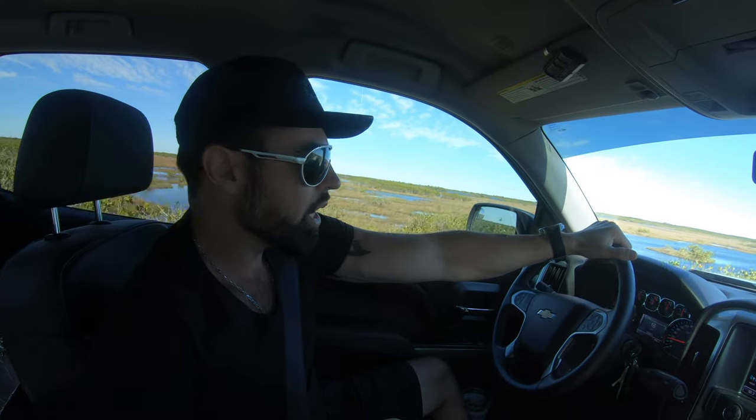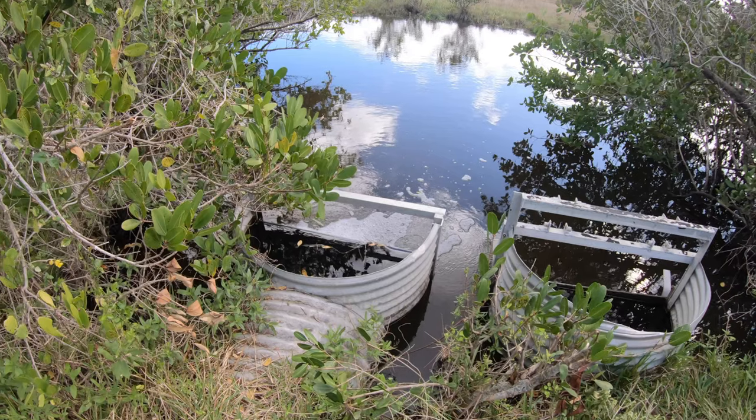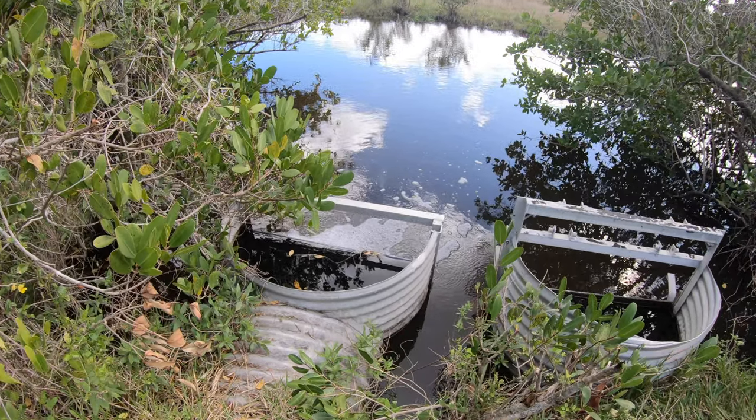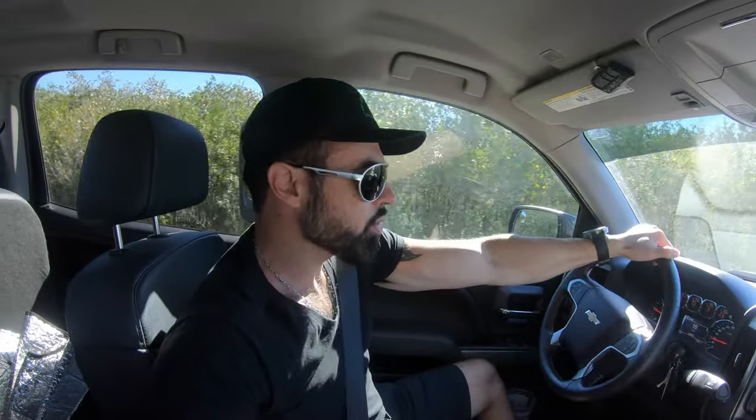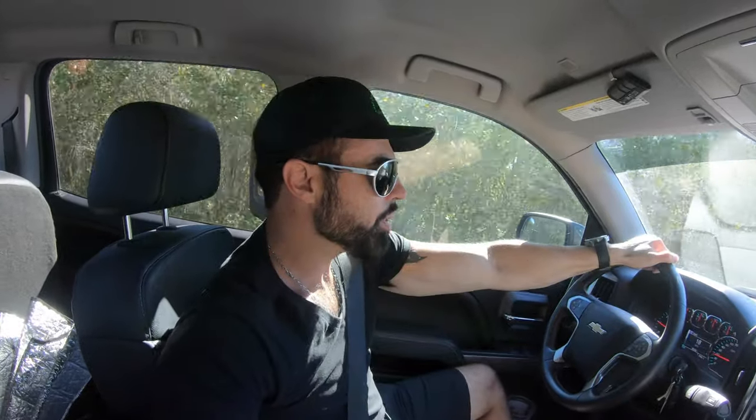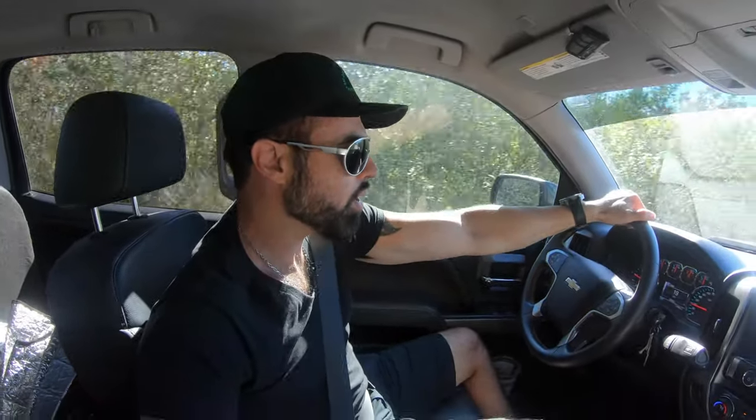Sometimes it has water flow, sometimes it doesn't. Usually it's pretty good — it has some fish. It looks like the water is pretty low right now. When there is flow coming out of these pipes through these impoundments, that's when it's the best fishing. The fish should be biting, I'm hoping. The water looks relatively clear and we should be getting into some fish here in a minute. It's always a surprise on what I catch here — it's really never the same. It all depends on what fish are coming through.